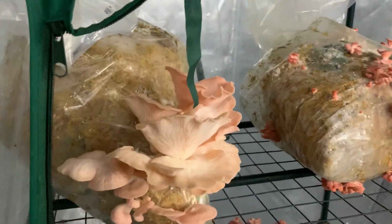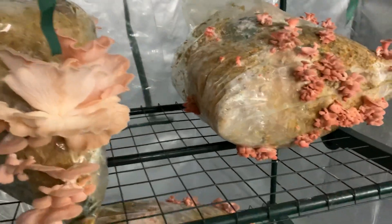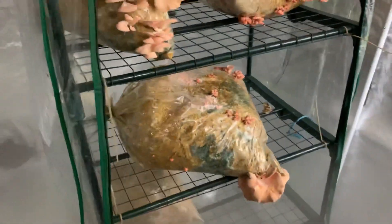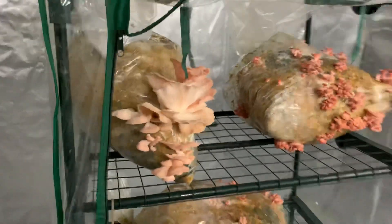After having so many bags that I'd thrown away eventually fruit when sitting out in the yard, especially with pinks, I decided that if I wasn't doing any large-scale commercial growing, efficiency didn't really matter as much. Pinks are a weed — they just grow however and whenever, as long as the conditions are right, they'll keep fruiting.